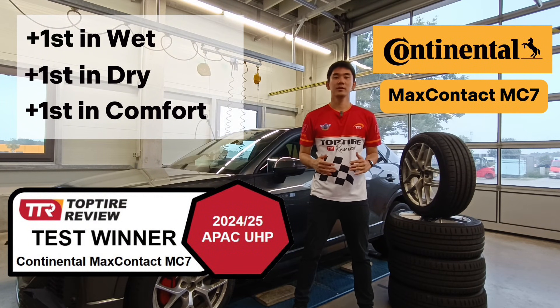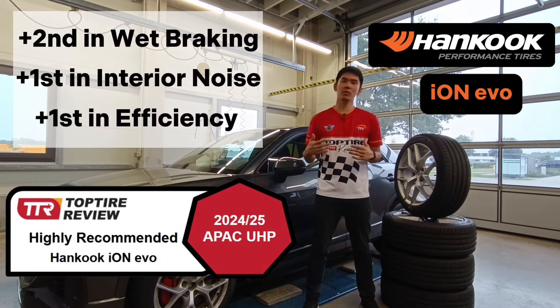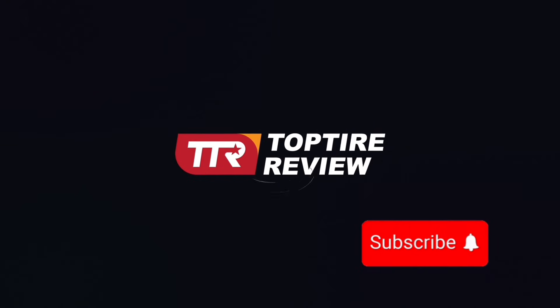So, what's the main takeaway? The Continental Max Contact MC7 offers superior braking and handling, making it a top UHP performer. On the other hand, the Hankook Ion Evo focuses on efficiency and quietness, catering to the unique needs of EVs. If performance is key, go UHP. But if efficiency matters, EV-specific tyres make a small difference. Thanks for watching and don't forget to subscribe!